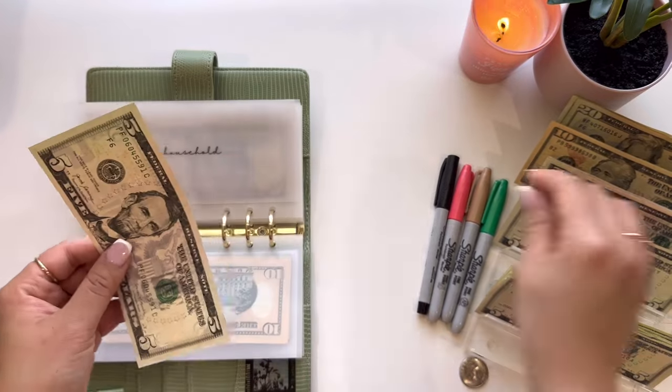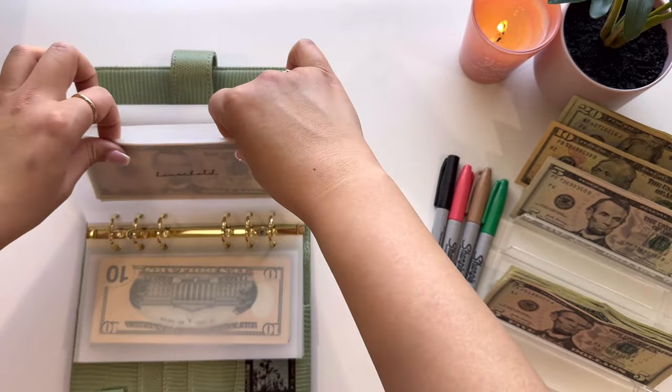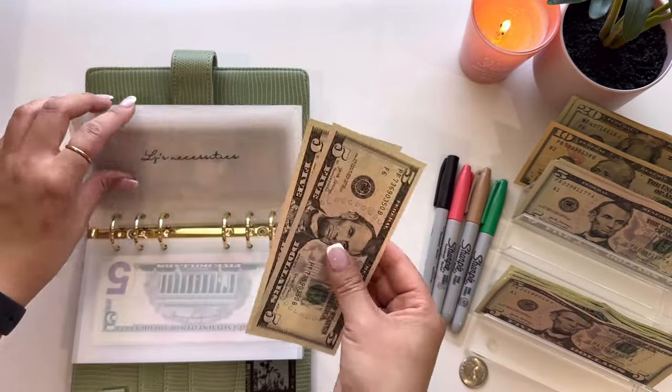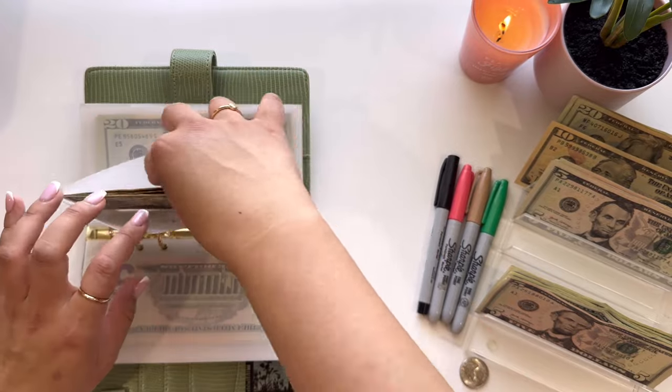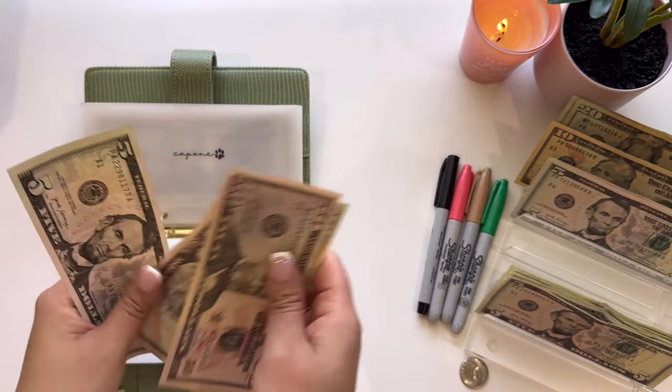Next is household, and this is going to get $5, so now it has $10. Elday's Necessities is also going to get $5, so now he also has $10. And then Capone, our dog, is going to get $5, so now it has $110.